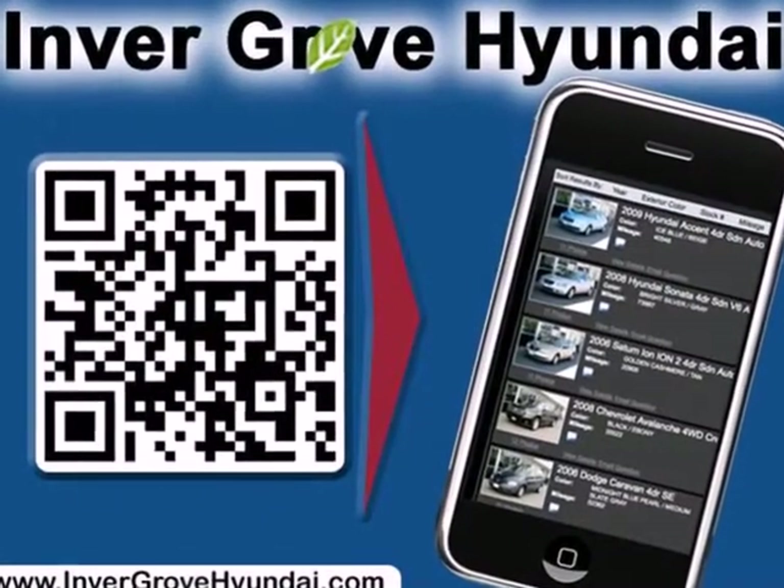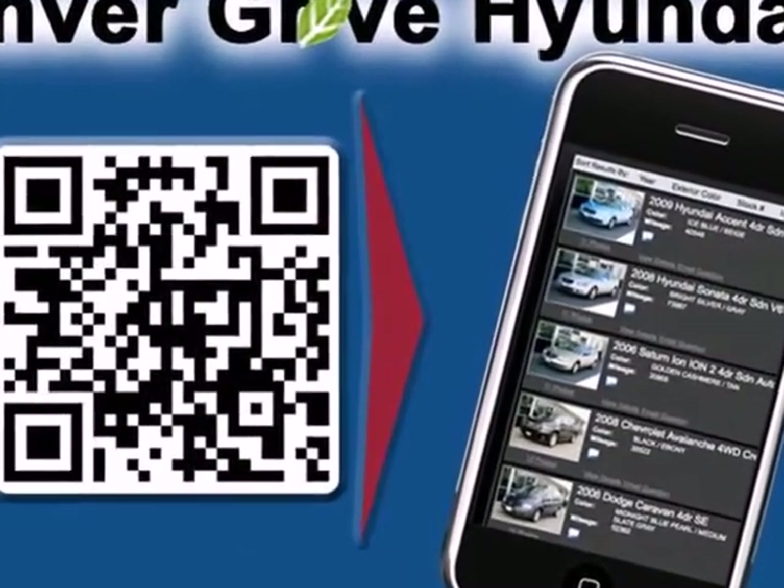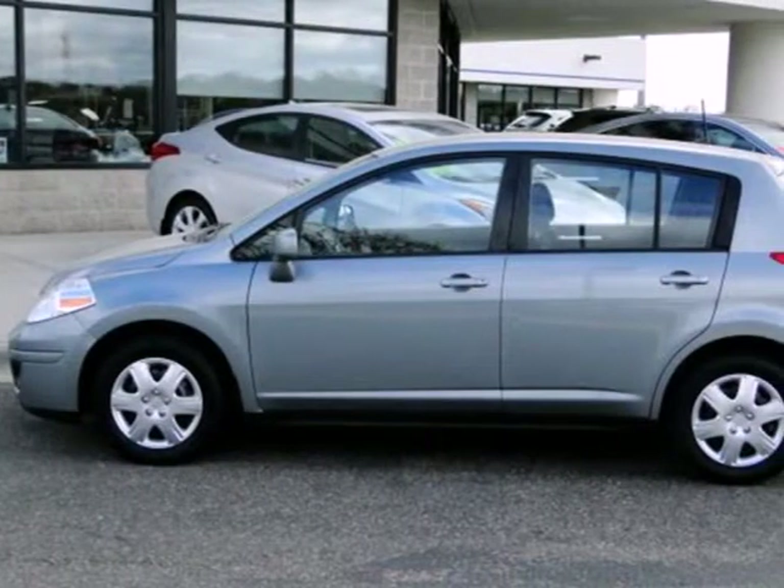Whether you're young or just young at heart, you'll love this Versa with its extreme fun factor and contemporary styling.